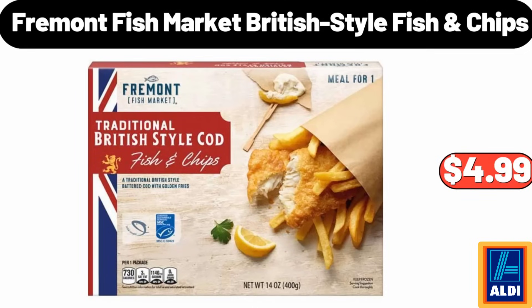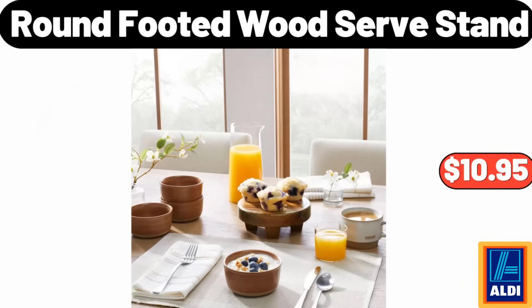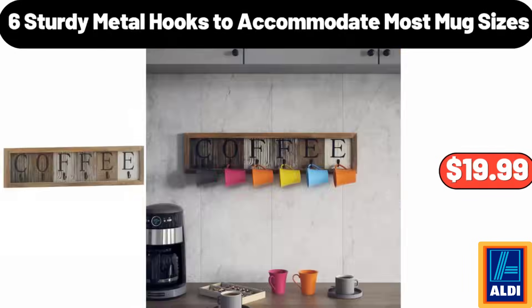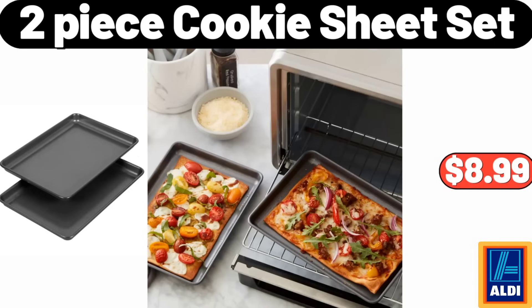Fremont Fish Market British Style Fish Chips $4.99. Micro Plus Sherpa Electric Heated Throw Blanket $18.99. Round Footed Wood Surf Stand $10.99. Six Sturdy Metal Hooks to Accommodate Most Mug Sizes $19.99. Rolling Pin with Black Handles $6.99. Please don't forget to subscribe to my channel, thank you very much for everything! 2-Piece Cookie Sheet Set $8.99.